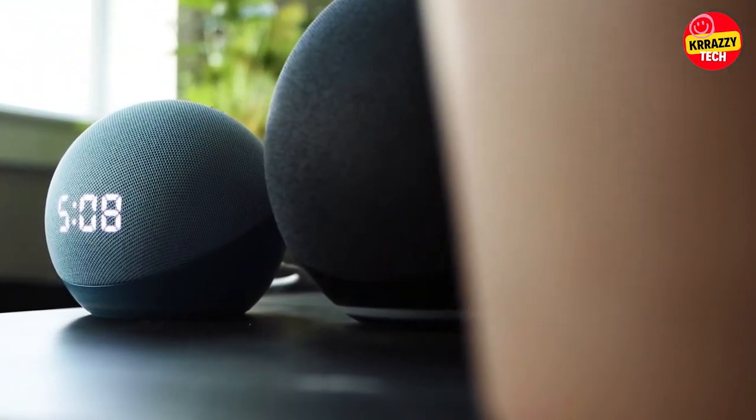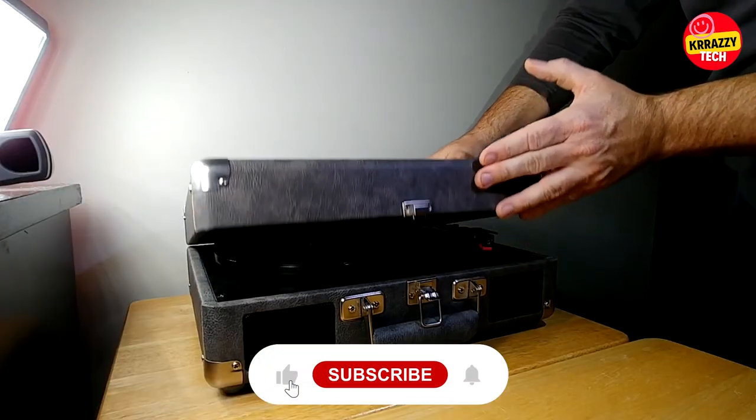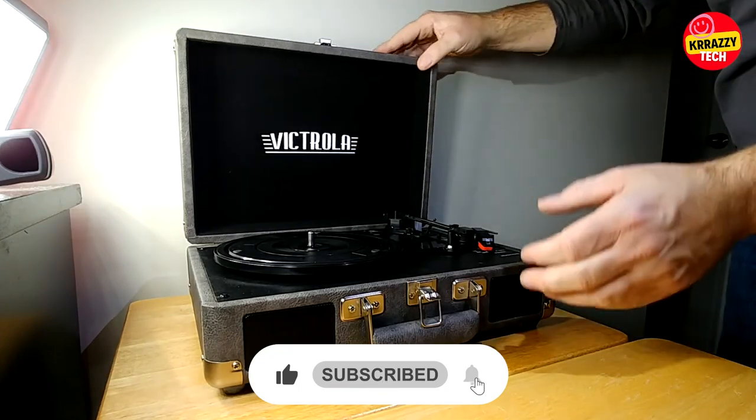That was all for today. Hope you liked the video. Let us know your opinion about these tech gadgets in the comment section below. Do not forget to subscribe to our YouTube channel. Stay safe and we will be back with another interesting video.